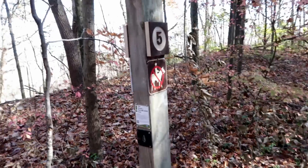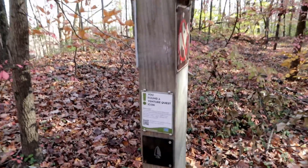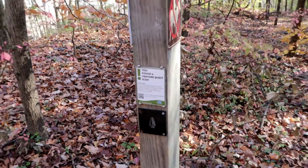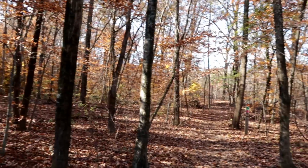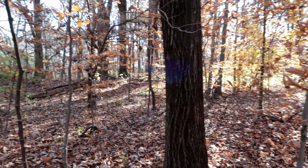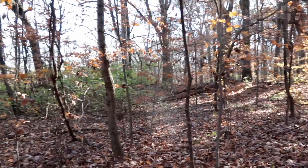About halfway in between on the Green Trail, but I found a Venturing Quest icon. I think this Hopewell Earthwork is this mound back there.